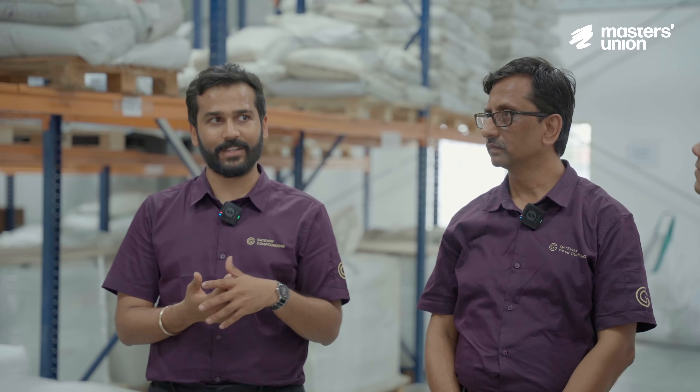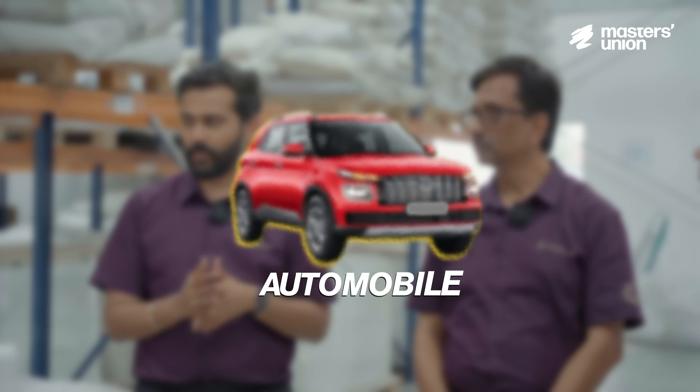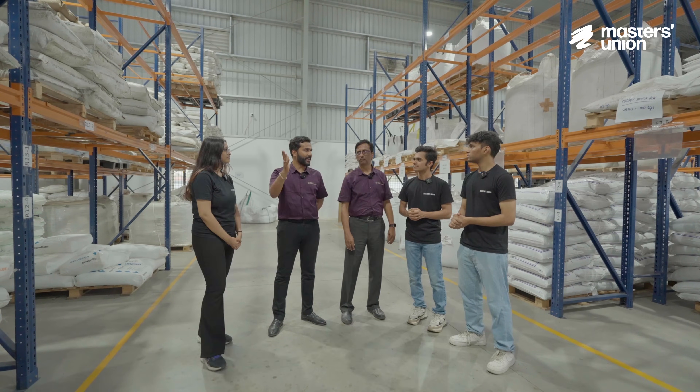What are essentially your revenue streams? We are generating revenue from the home appliance, automobile and furniture sector. So let's have a tour of the factory once.